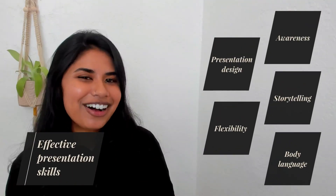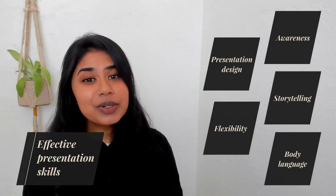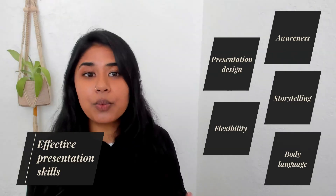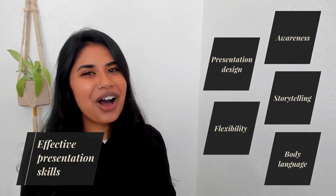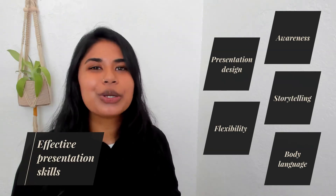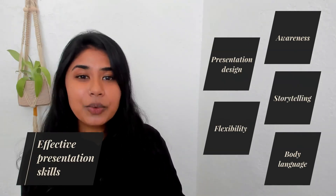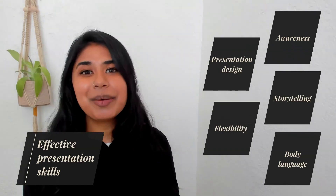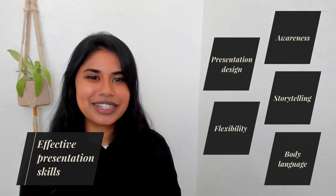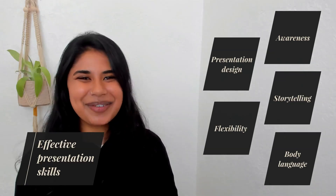Now that we've covered all five effective presentation skills, tell us which one you want to try out or work on — whether that's being more observant and aware of people's interests or having confident body language. Let us know in the comments below. Also, feel free to share this video with anyone who you think will benefit from what we discussed. I'm Naba from Prezi's marketing team, and I wish you success in delivering impactful presentations. Have fun and see you next time!